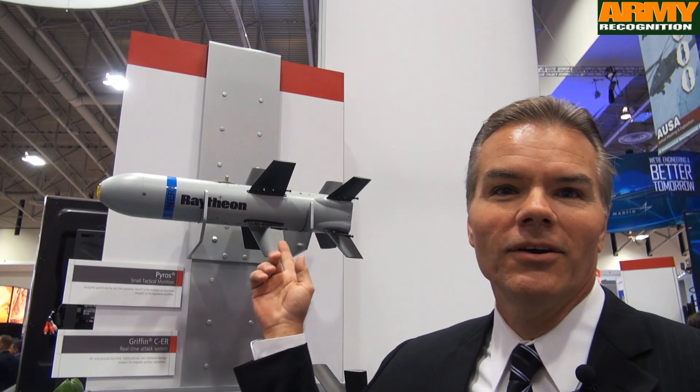Today we're going to talk a little bit about Raytheon's Pyros missile. It's a small tactical munition developed and designed by Raytheon Missile Systems to address those platforms that are weight and space constrained. Pyros delivers a powerful punch with its five pound warhead.